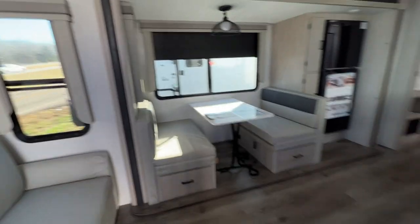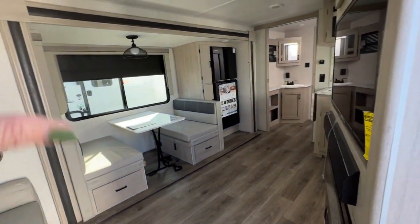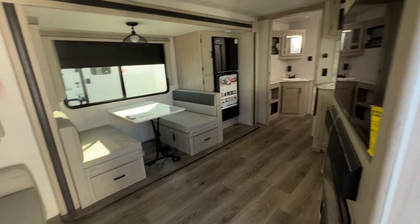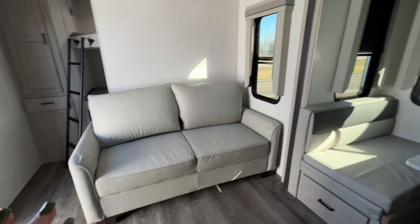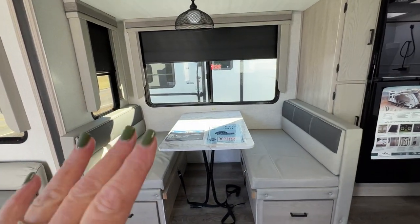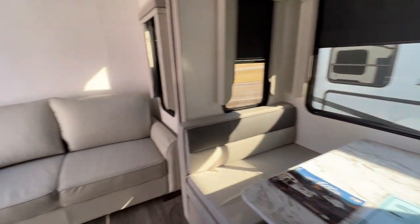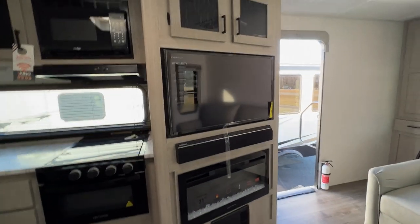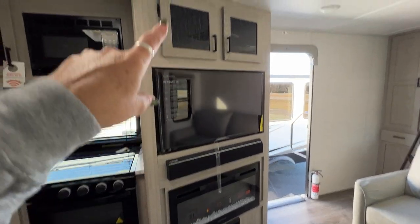Now we go into the living area of the coach, and you'll notice that with this big slide it's nice and roomy. We've got a couch that folds out to make a bed, a dinette that folds down to make a bed, so you've got more sleeping. We've also got our entertainment area — fireplace, big TV, and more storage.